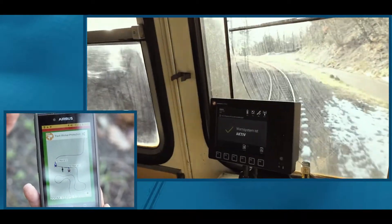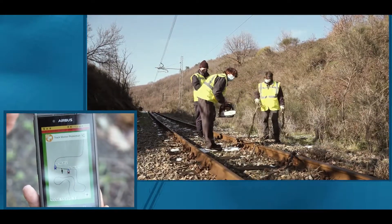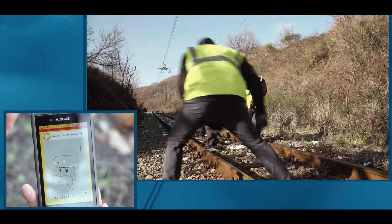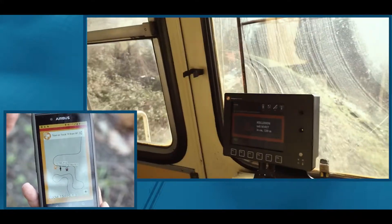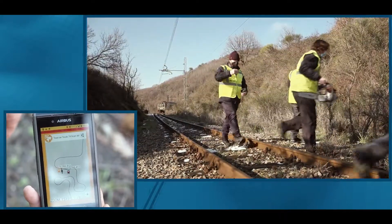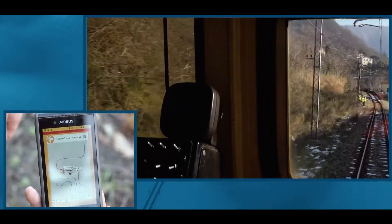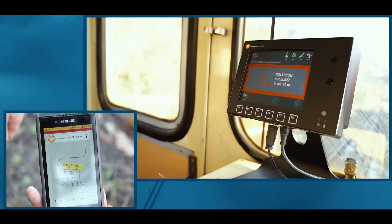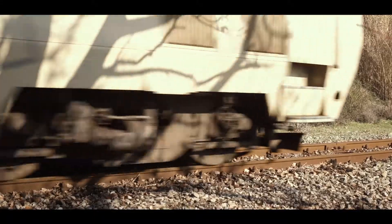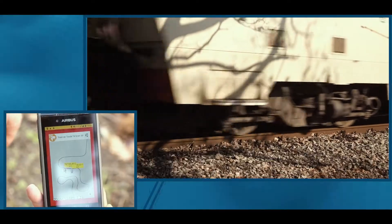Track workers are protected by the system as well when at least one person of a team — for instance, the flagman — is equipped with the system's mobile device. The system enforces the track workers' awareness of the approaching train under noisy and restricted-view conditions. Track workers can de-escalate any critical situation by stepping aside even at a very late stage, with the train already being close.